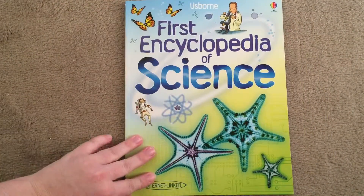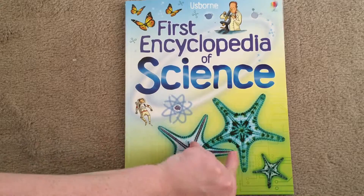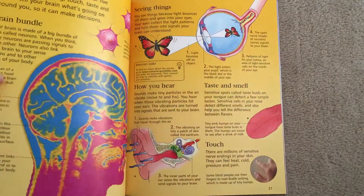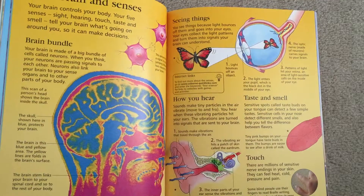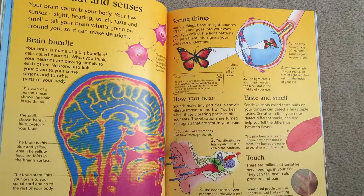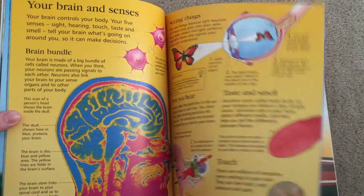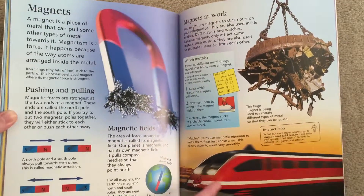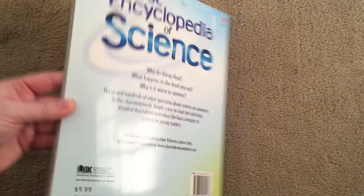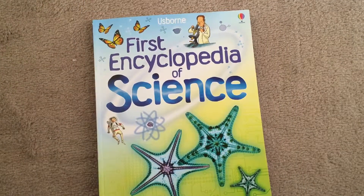The next one I want to show you is more for your elementary students — upper elementary, even lower elementary ages. This one is internet linked, so throughout you can see it's all about science. It has small internet links that give you a website where you can find links to games and activities to further the education. This has more text per page, but it still has the nice illustrations that Usborne is famous for, and this one is only priced at $9.99. There are a lot of books in the First Encyclopedia of series, so be sure to check those out.